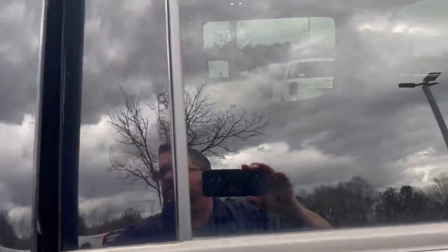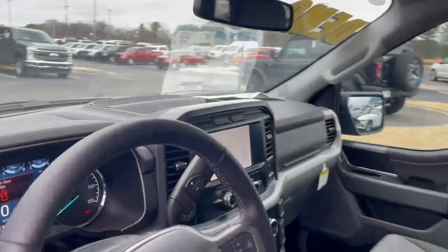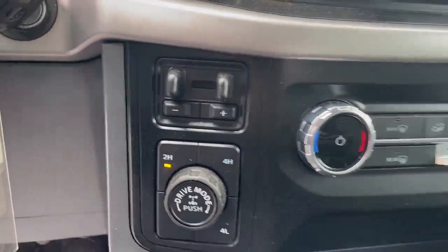Nice good space in the back. Power seats up front. Navigation, Apple CarPlay, Android Auto, Bluetooth. Trailer brake controller. USB and USB-C.